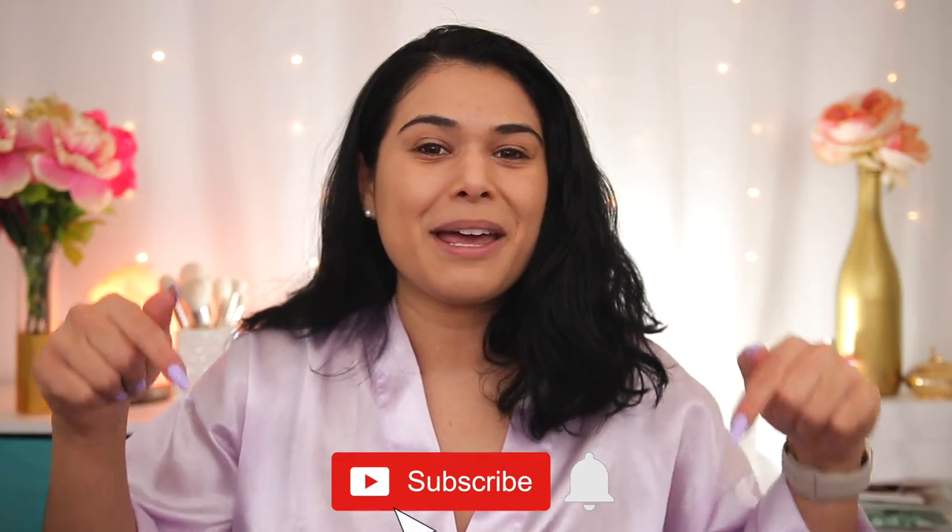I've got almost a full face of Shop Miss A makeup to try on today. We'll dive right in, but first, my name is Miranda. Welcome to my channel where we talk all things budget beauty. If that sounds interesting to you, become the newest member of the Slashed Squad by hitting subscribe and the bell icon.